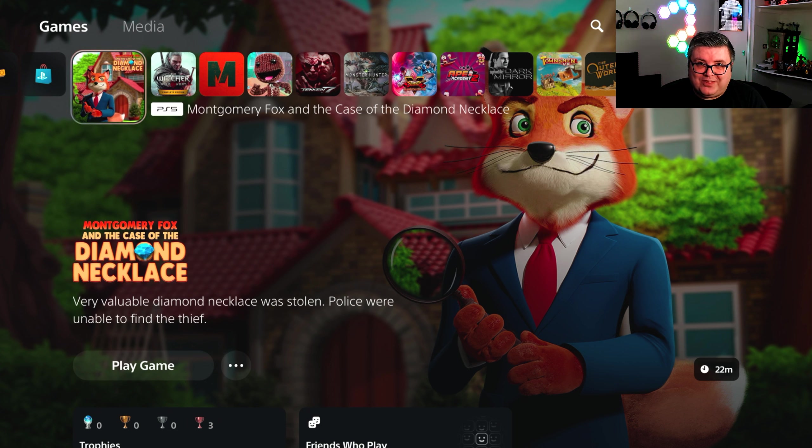Hey guys and girls, thank you for watching another episode of the PlayStation Tester. My name is Maurice. Today we're getting a look at Montgomery Fox and the Case of the Diamond Necklace on PlayStation 5. I had no idea what to expect from this game — it's a lot of fun. It's a smaller indie game but I had so much fun with this one. So let's just dive in.